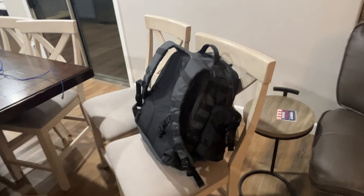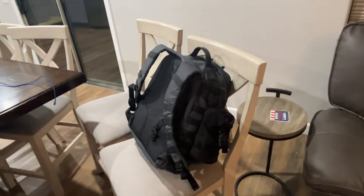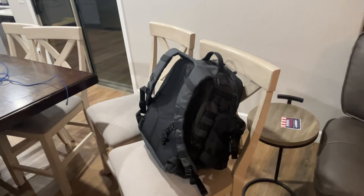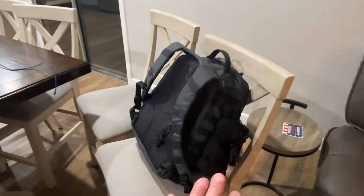Inside the backpack are all my optics — my rifle scope, my spotting scope — and anything that has lithium rechargeable batteries, so my chronograph and the batteries and headsets for the team. I'll unpack all that here, but that's what's in there.